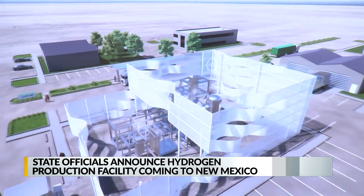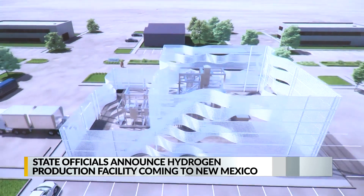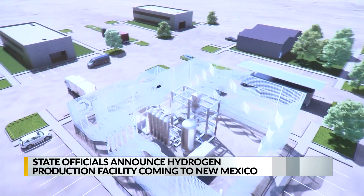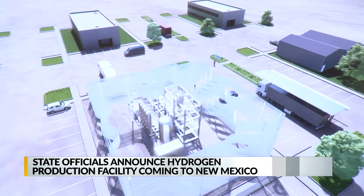Owners of the company say that because combustion of hydrogen emits only water, blending hydrogen with natural gas reduces the greenhouse gas intensity of the natural gas stream.